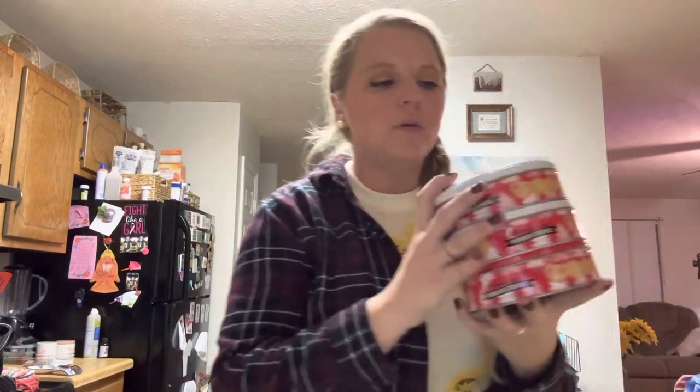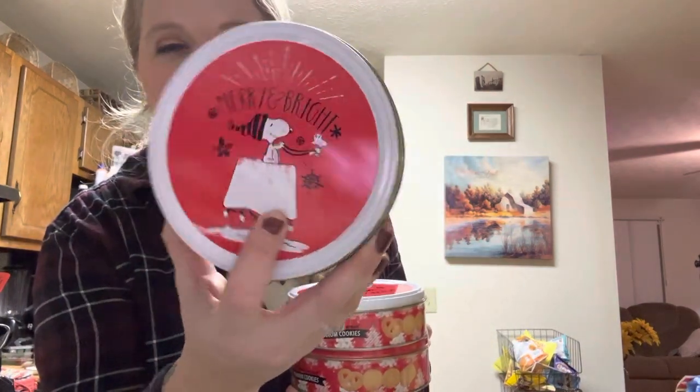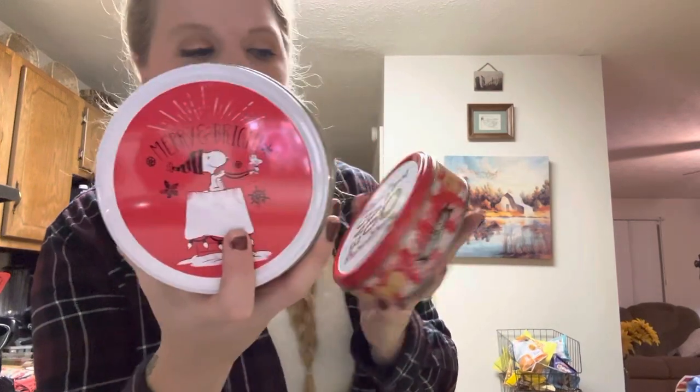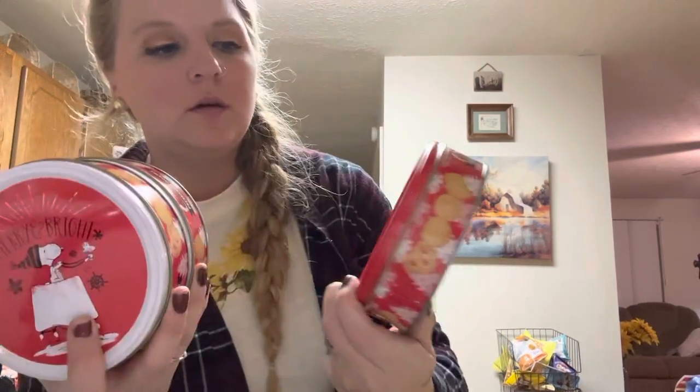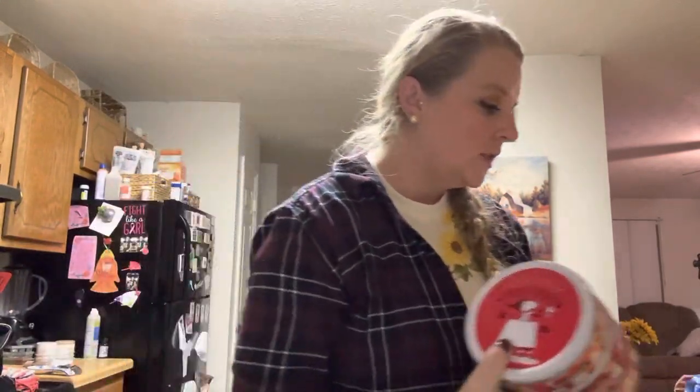I got a couple of these tins — this one says 'Merry and Bright' with Snoopy on it. I think these were a dollar but I'm not totally sure. I got two of those, and then I got one with a 'Peace, Love, and Joy' print. These are all for Christmas gifts.